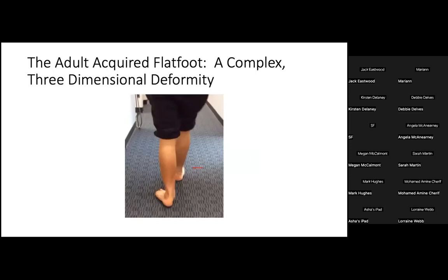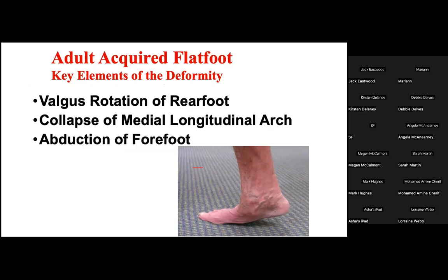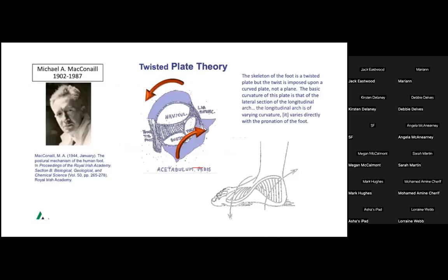Turning to the Ritchie brace: the adult acquired flat foot undergoes a Perry-Taylor subluxation occurring around the tibia and talus. This three-dimensional rotation follows exactly the rotation of the twisted plate originally proposed by Michael McConnell, an Irish biomechanist, in a paper published in 1944. McConnell described this complex three-dimensional rotation of the bones of the human foot — how the tibia and the talus either twist the plate of bones or untwist the plate of bones.